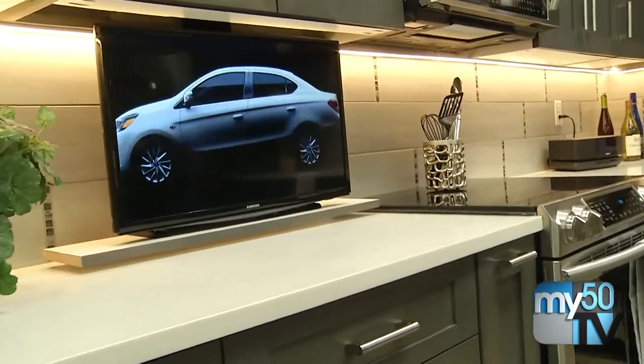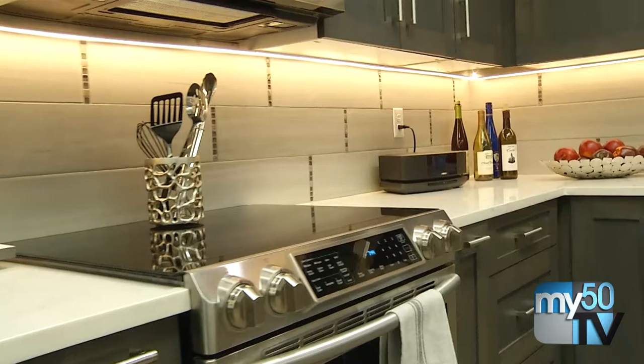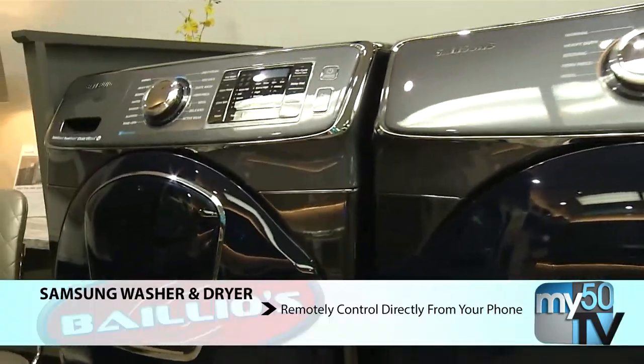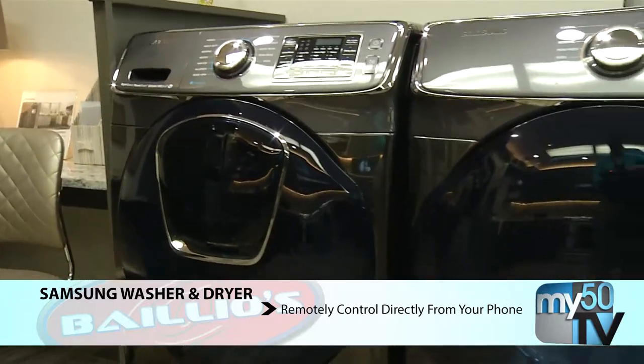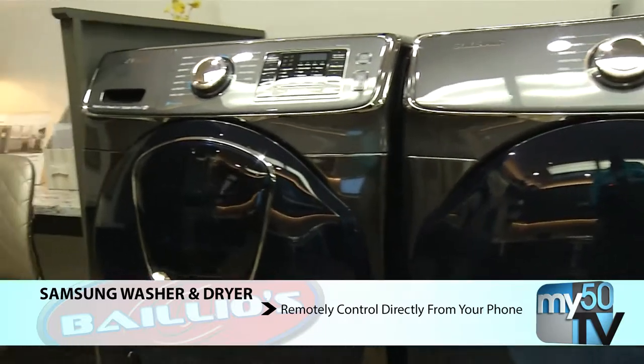The ability to monitor and control those appliances from my tablet, whether I'm at home or whether I'm out shopping or doing something different. So Samsung's washer and dryer actually have control, so now I can keep track of what's happening with my dryer. Maybe if it's into the cycle and I want to get it into a tumble mode again, I can actually do that from my phone.